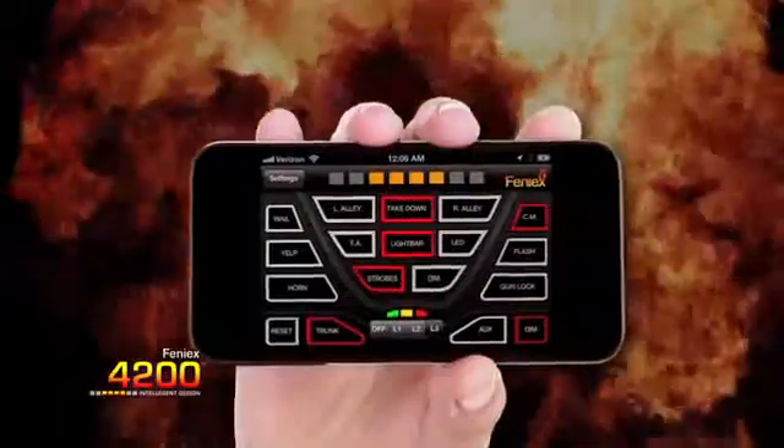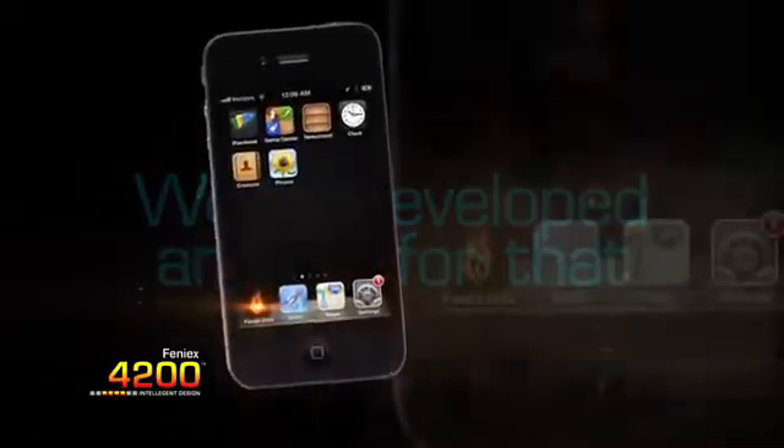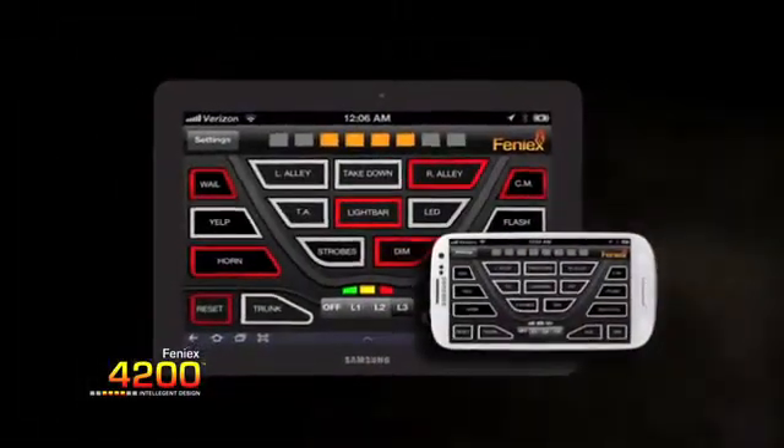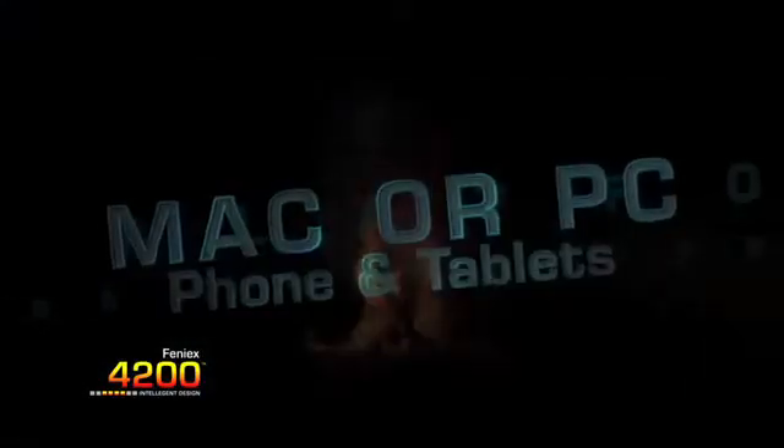Not only is the 4200 fully customizable, but imagine controlling your lighting and vehicle equipment from any smartphone or tablet. With integrated Bluetooth capability, the 4200 can be controlled with a smartphone or tablet, featuring our developed app.